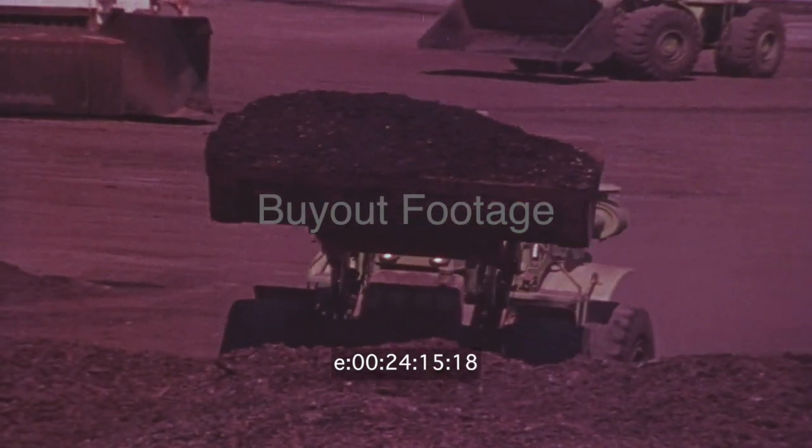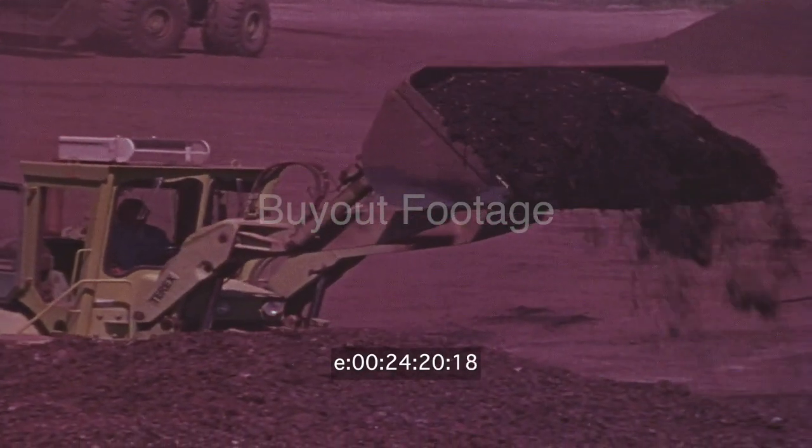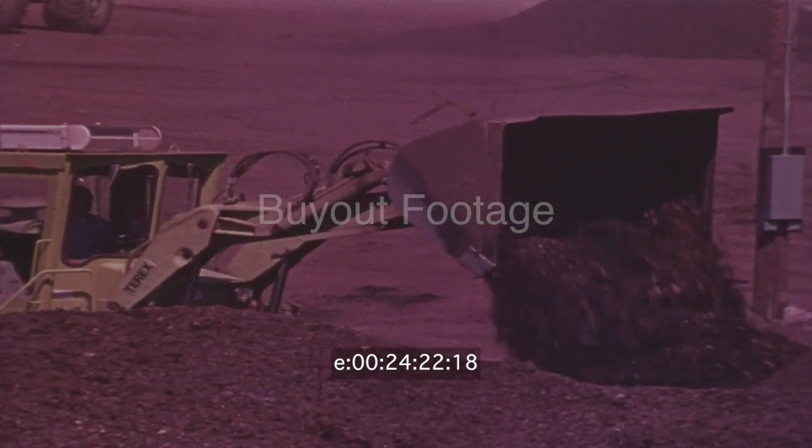The cities of Bangor, Maine and Washington, D.C. are beginning to use this technique. A problem of the cities may become an answer to the needs of the countryside.